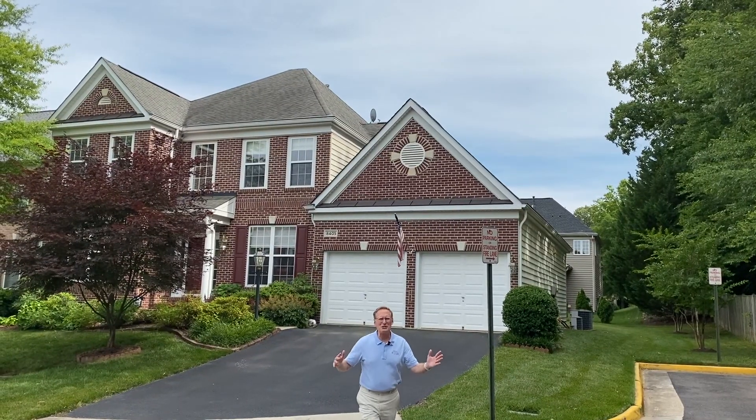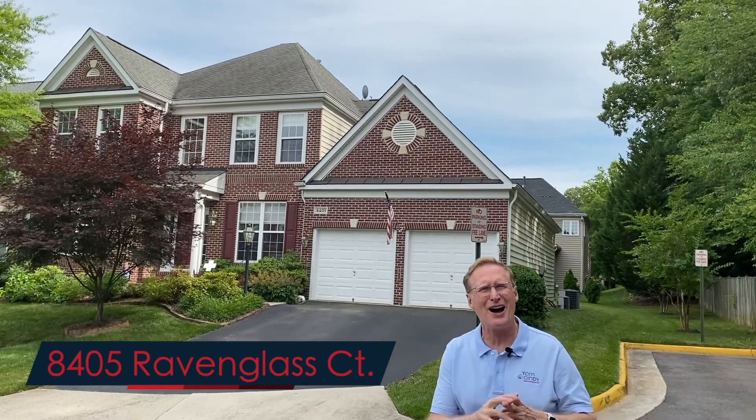We have an outstanding property coming on the market in Lorton Valley. This is 8405 Ravenglass Court, and it's coming soon.